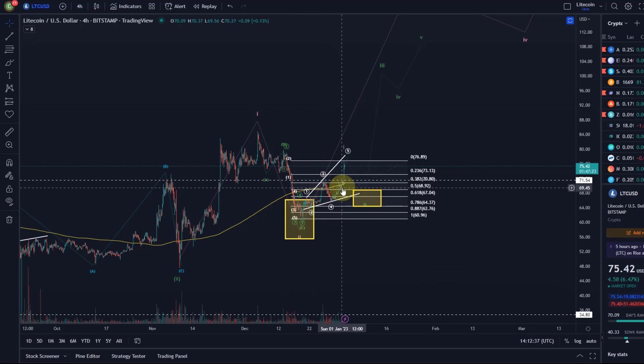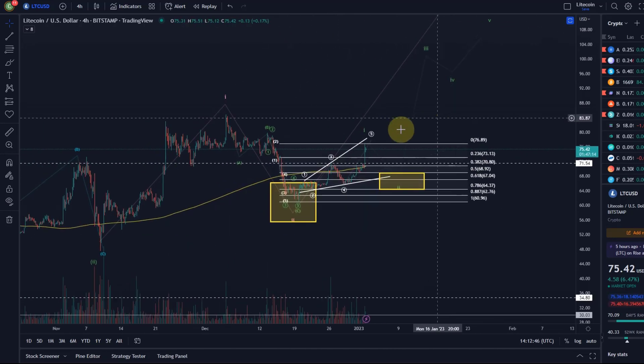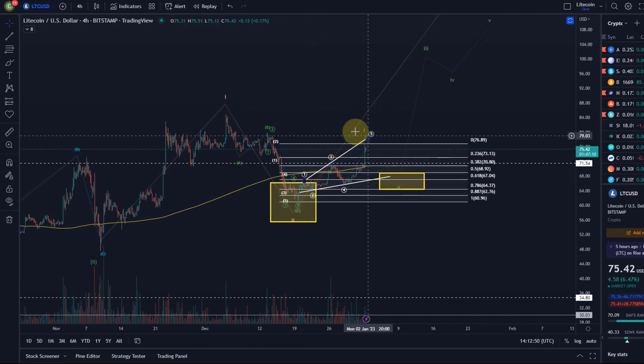Last video I said it might be worth moving up the stop loss into profit, because this could very well still fail before we get 5 waves up. We need 5 waves up to get more confidence in a continuation of the uptrend. The good thing is now we've had 5 waves up, so I think it is still the time to move up stop losses.